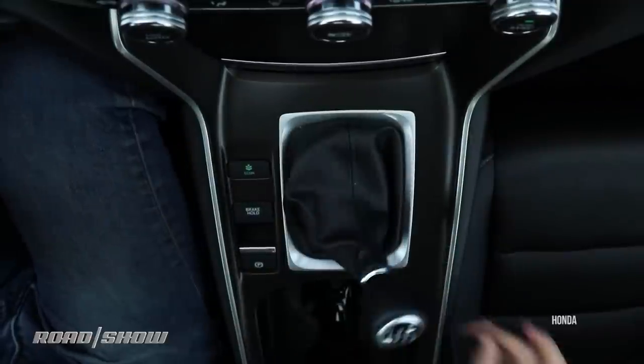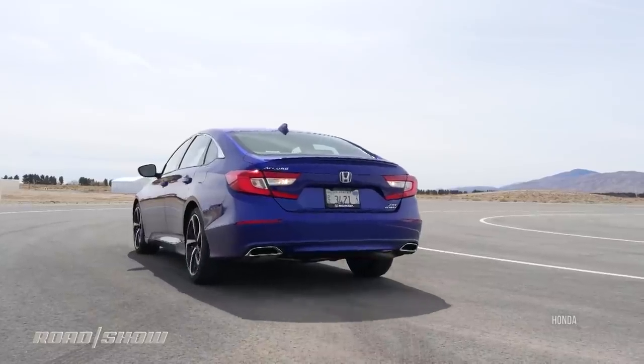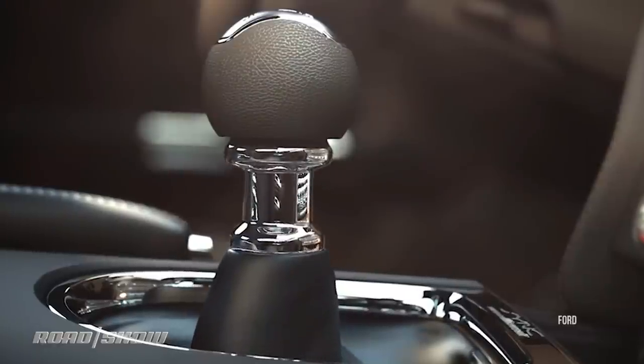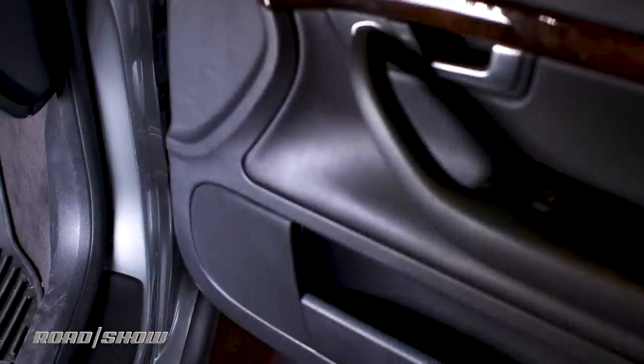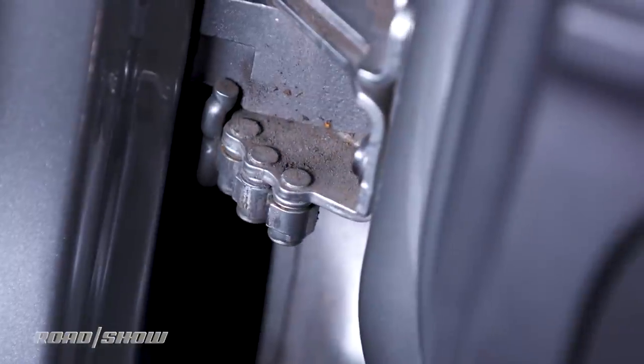Manual transmission reverse lockouts can range from having to push the shifter down to get to reverse, or pull a little lock up to get to that gear. The door checks on your car probably have multiple positions in between wide open and fully closed — they can be handy in tight parking spots.